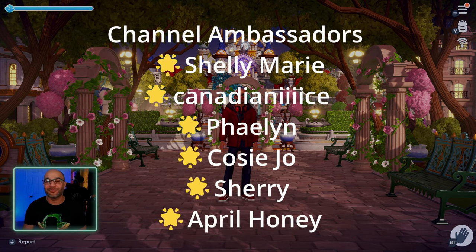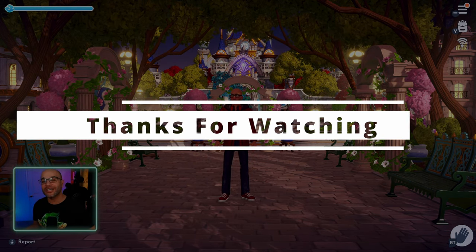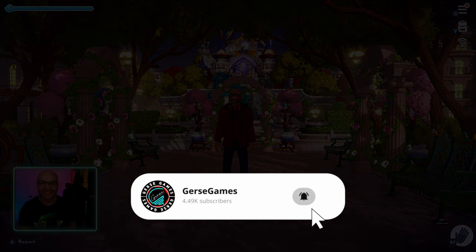I want to say thank you so much to Reliana for letting me come in and tour her valley. And thank you everyone so much for watching — don't forget to hit that like, subscribe if you want to see more videos, and I'll see you next time. Alright guys, see you later. Bye.